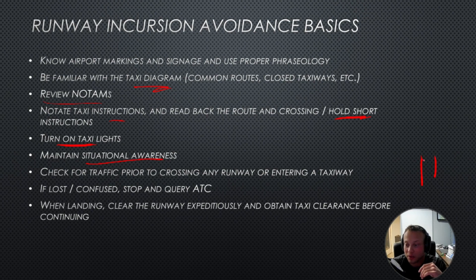Anytime you're crossing an intersection — if you're crossing it or turning onto a different taxiway — look both ways.